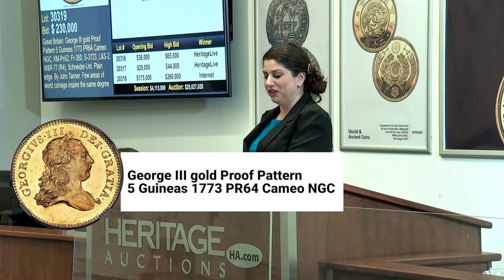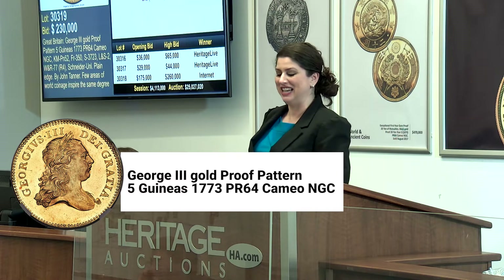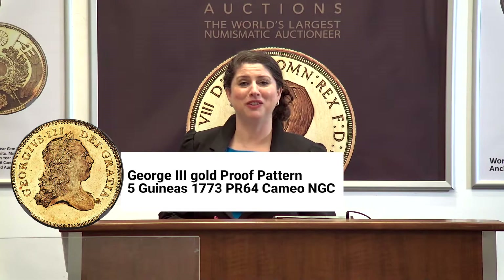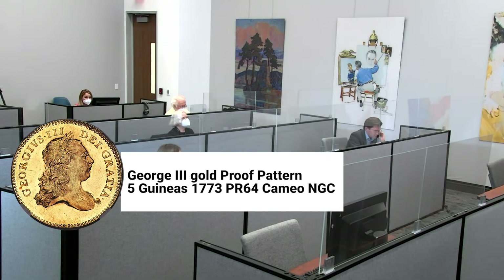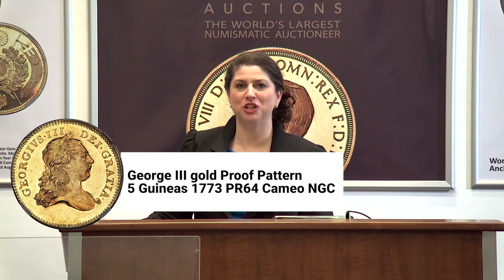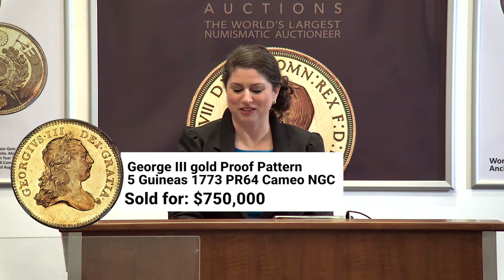We have a George III proof pattern five guineas at $230,000. Let's go $240,000 now. Erika has $575,000 on Heritage Live. Let's go $600,000. $650,000. Fair warning to you and last call for bids at $650,000 and $625,000.